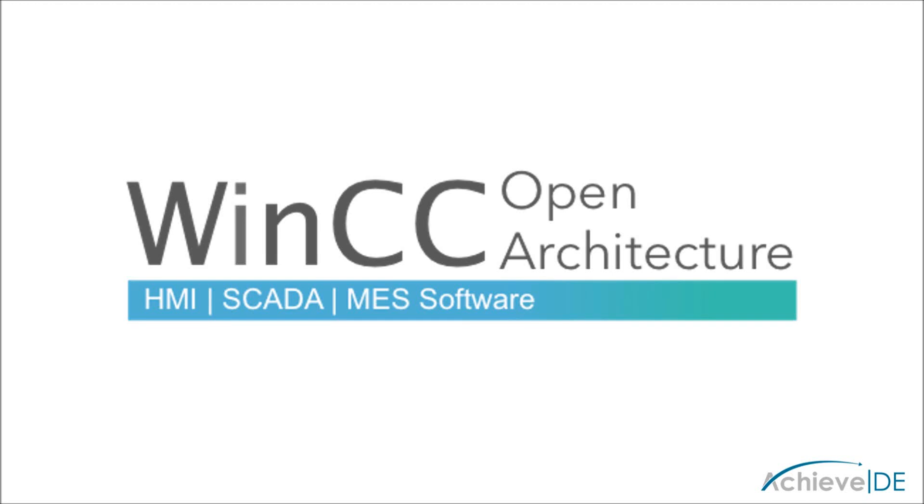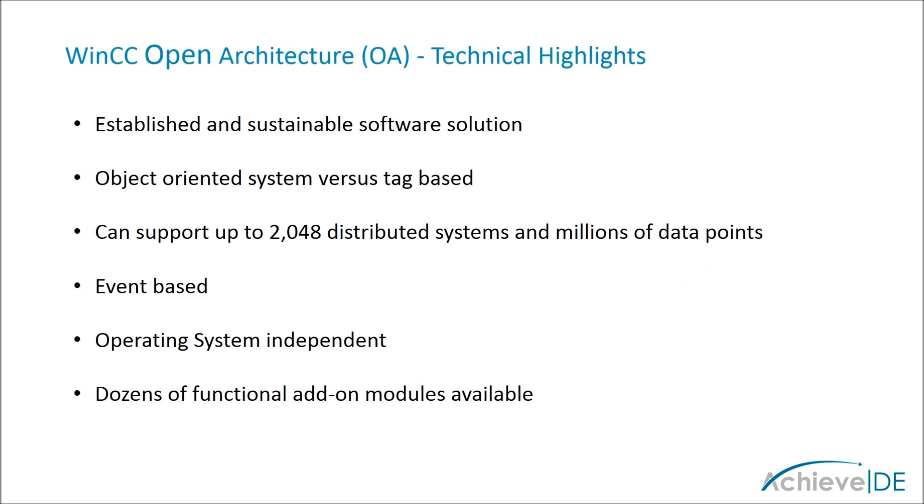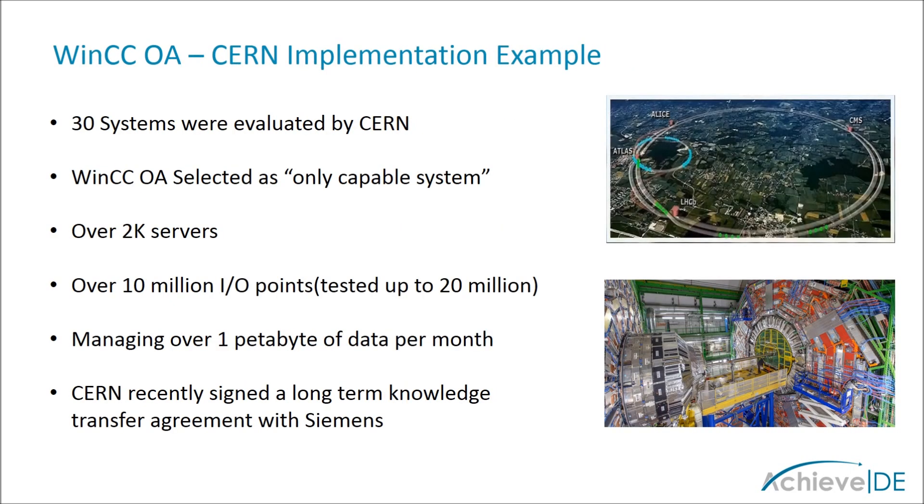Siemens WinCC OA is our most advanced SCADA platform. With roots tracing back to 1985, it is an established and sustainable solution. WinCC OA is event-driven and object-oriented by design, able to scale to more than 2,000 servers and millions of data points, running on many different operating systems with dozens of functional add-ons — you can be sure that it can meet your needs.